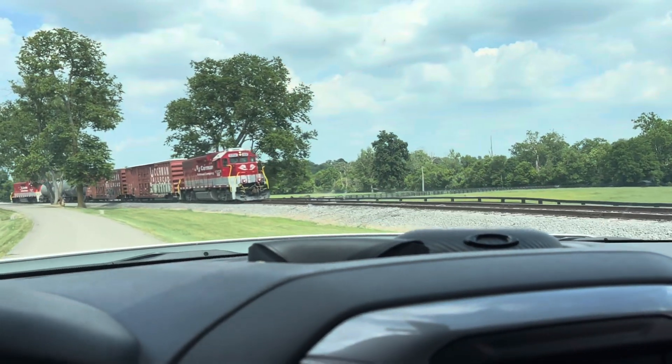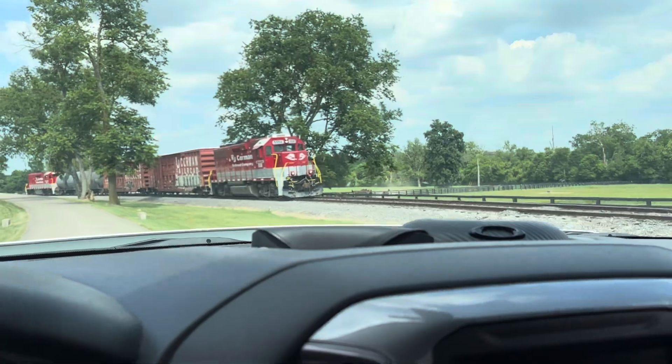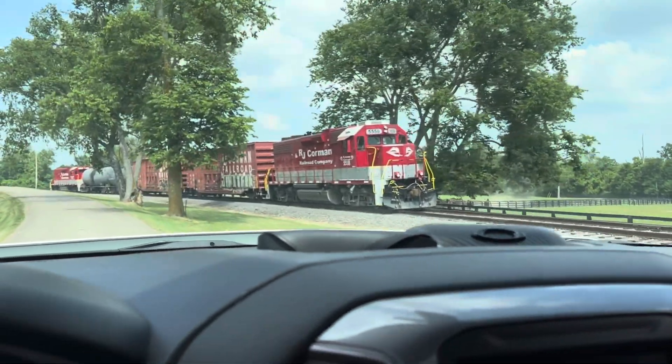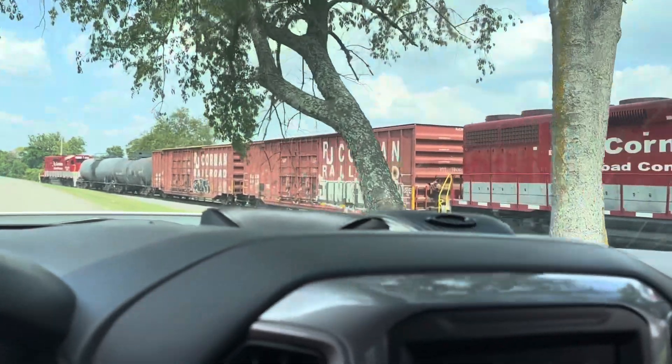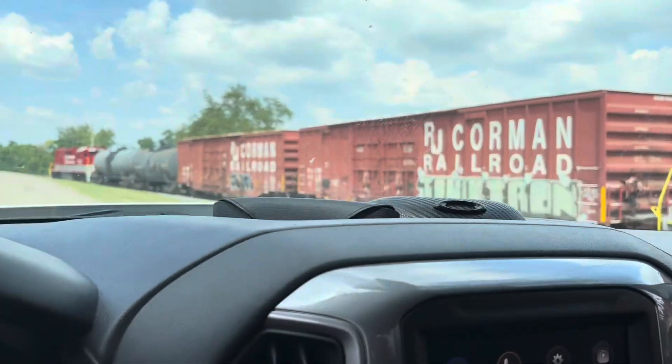I've been just a couple minutes behind the train at every crossing so far. This is a cool little spot here where you can kind of parallel the tracks for a moment.